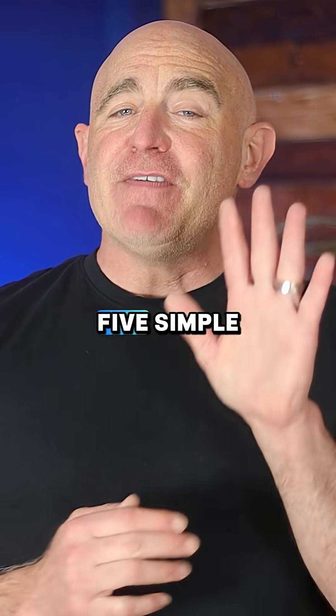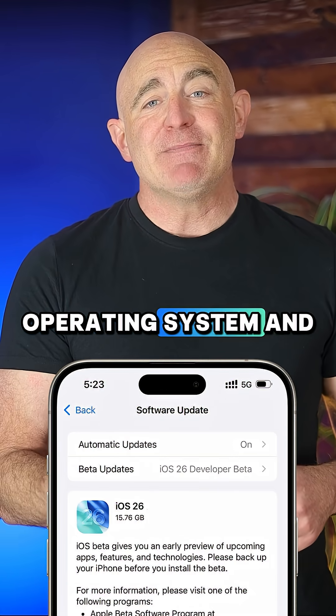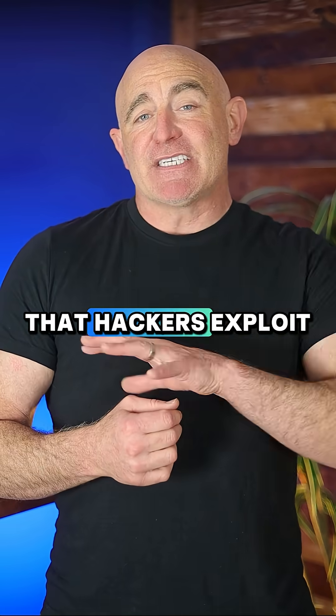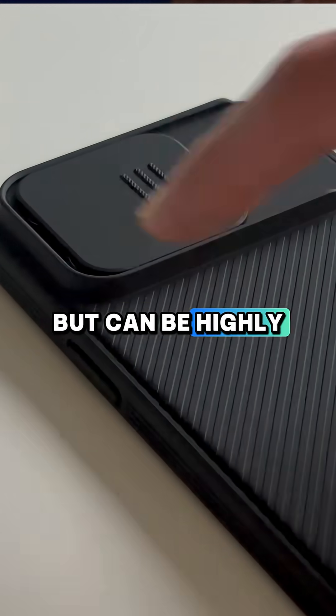Here are five simple ways to protect yourself from camera spying. First, keep your operating system and apps updated — these updates patch security vulnerabilities that hackers exploit to access your camera. Next, use a phone case with a physical camera cover; it's a simple solution, but can be highly effective.